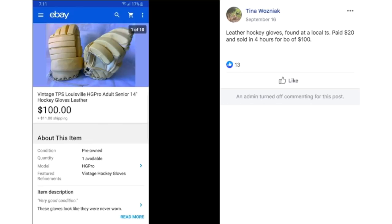Here we've got Tina — and it's not a catalog this time! Tina and I have a running thing about her catalog sales, and her family teases her about it too. Anyway, she sold these leather hockey gloves found at a local thrift store — paid $20, sold for $100.